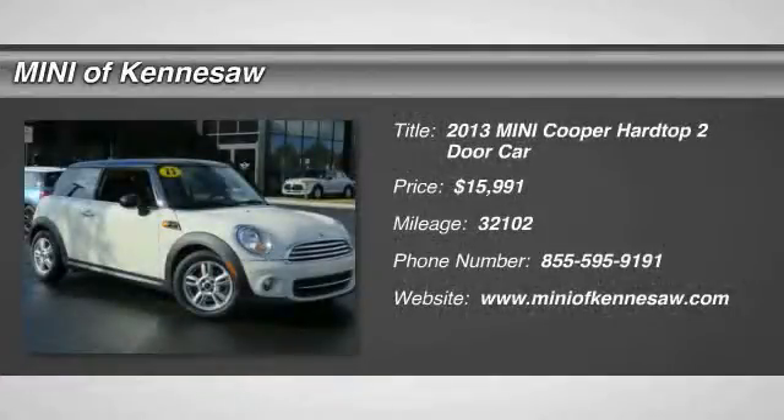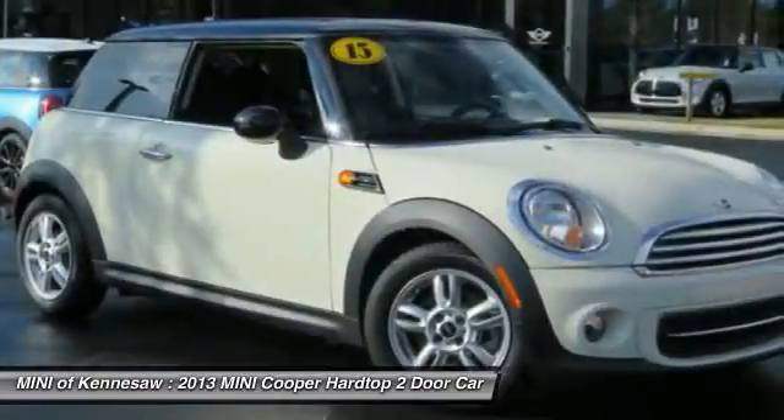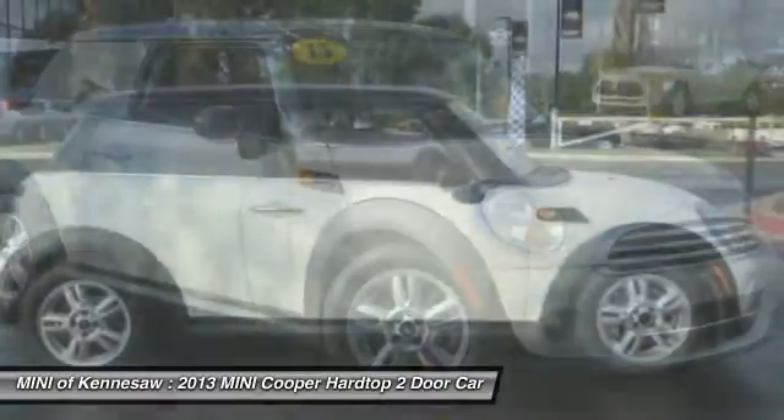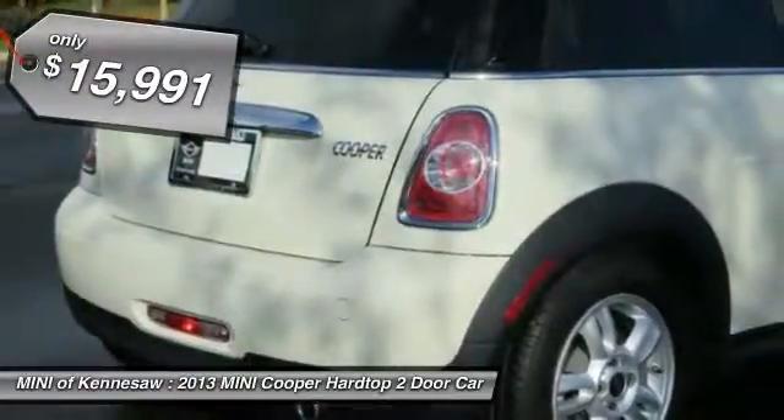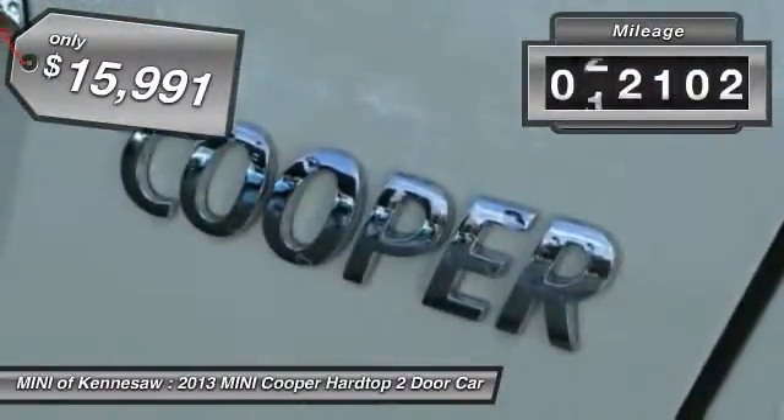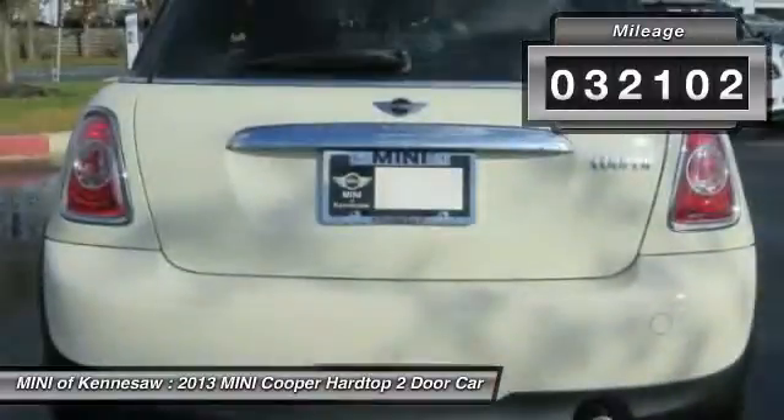The 2013 Mini Cooper. Agile handling and quick, precise steering make the Mini Cooper lots of fun to drive. The cabin is roomy with plenty of front legroom and is priced below $20,000. This vehicle has less than 35,000 miles.